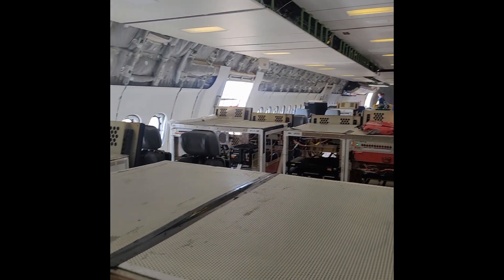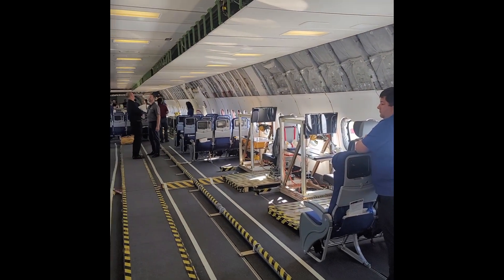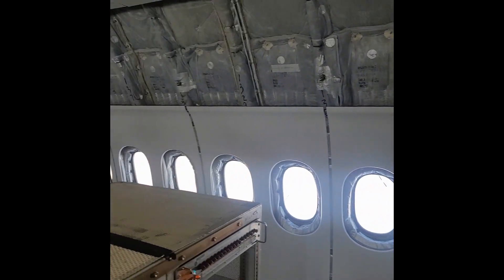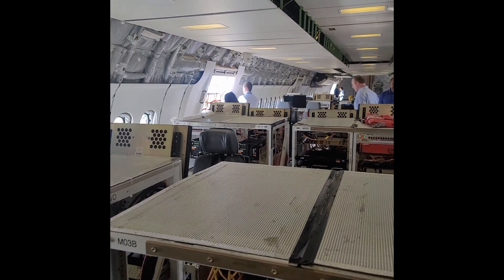This is the flight test area for the 777X. The blue seats are seats that the flight test engineers use when going from point A to point B and not actually conducting any kind of flight testing. This area is where they actually record the telemetry for the flight testing.